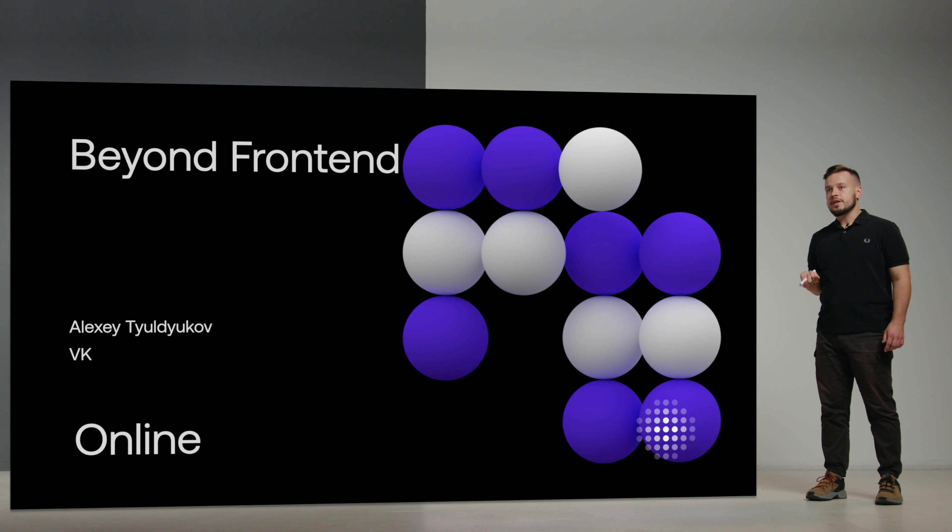Hello everyone. For the next 30 minutes I'm going to present a talk called Beyond Frontend. This talk is about frontend development routine and how it can lead you to become a great engineering manager.